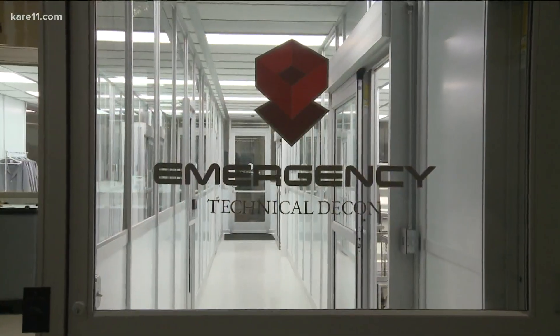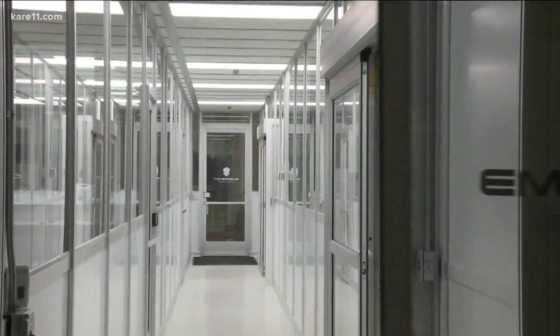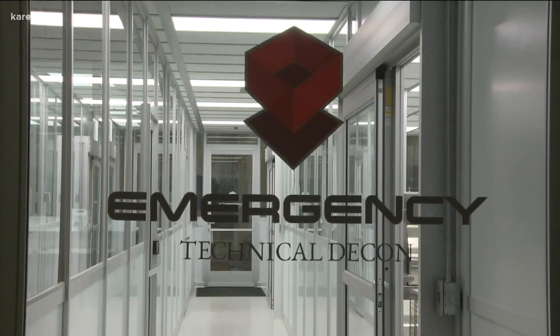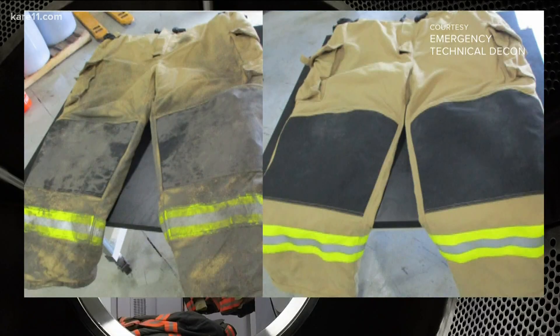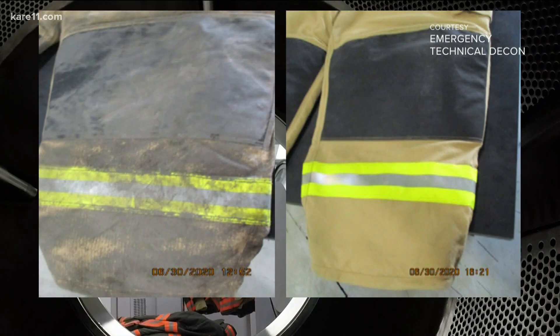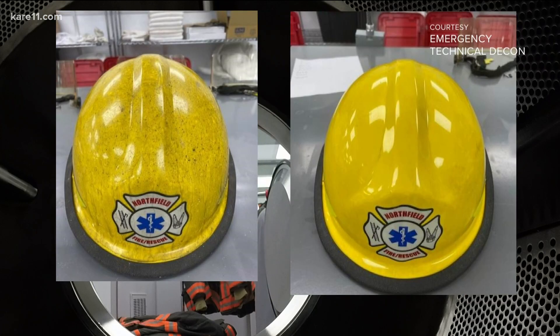Inside a 14,000-square-foot facility in Eagan, employees load dirty pants and jackets into what mimics a normal washing machine. John Wickstrom created Emergency Technical Decon, which uses liquefied carbon dioxide to remove carcinogens, metals, and bacteria from gear that can come from regular household products when they burn.